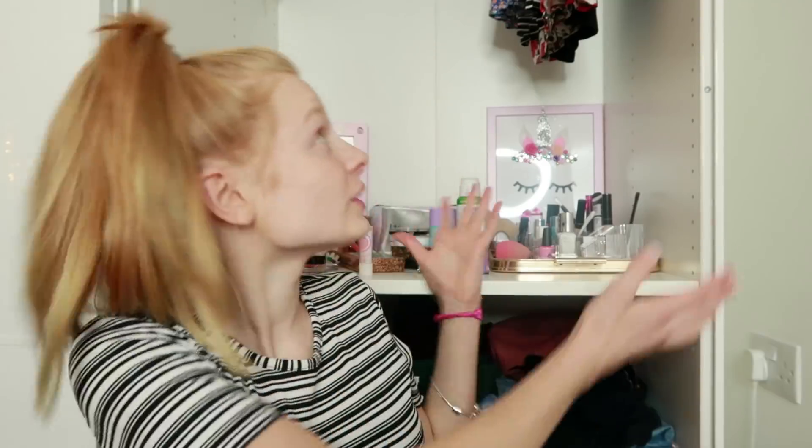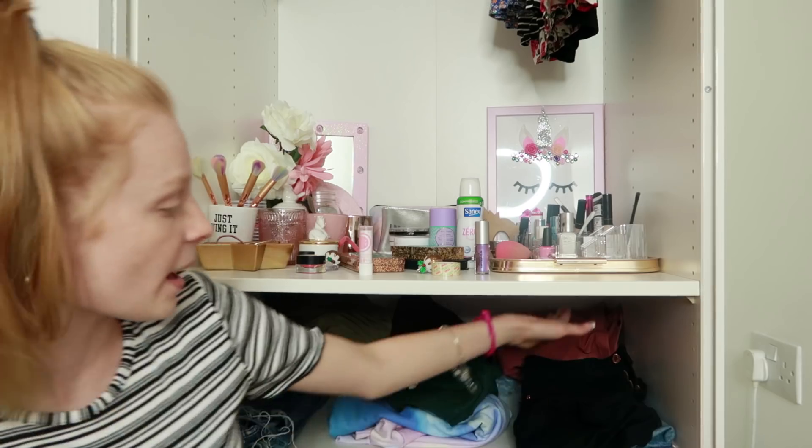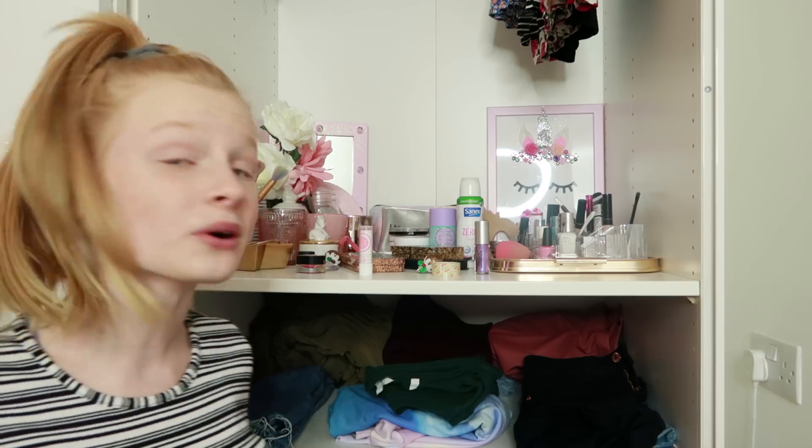I've organised all my wardrobe now. I still have to do the shelf with all my makeup on, but all my clothes are super neat now. I've got my bag of clothes to give away to the charity shop. As you can see, I've got my shorts down here, all my jumpers here, my jeans here, pajamas and socks down here. Up here I've got all my dresses and tops. It's looking really nice — it's already looking way better in my room.